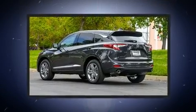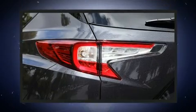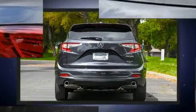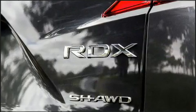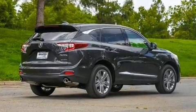Top features include leather upholstery, delay off headlights, front and rear reading lights, one-touch window functionality, a tachometer, an automatic dimming rear-view mirror, and power front seats. Rear passengers enjoy the seat heating functionality, keeping them warm during the winter months.